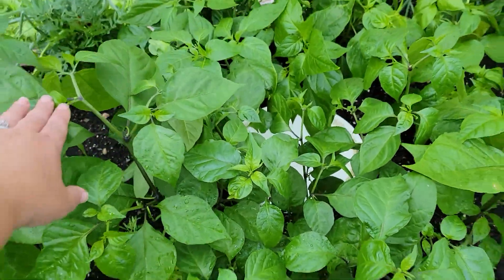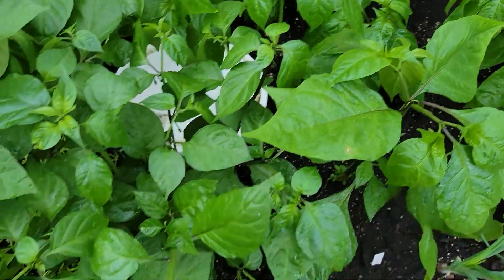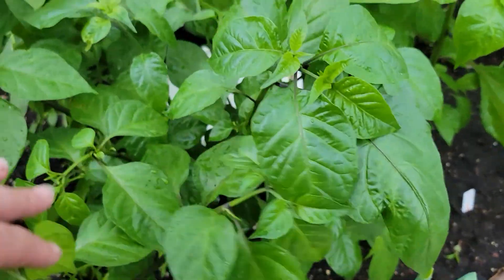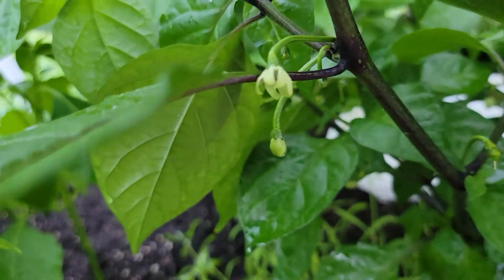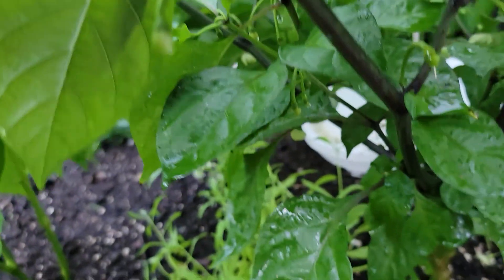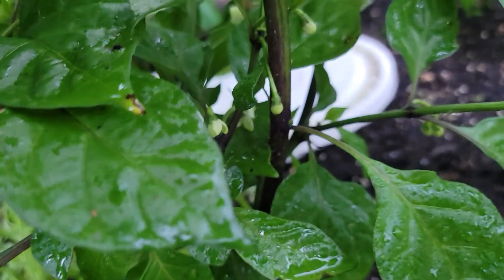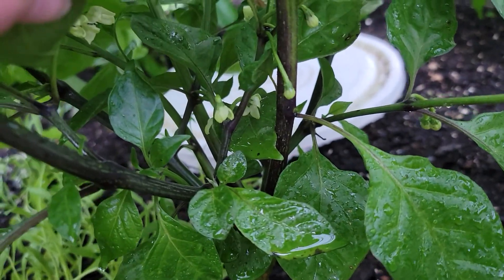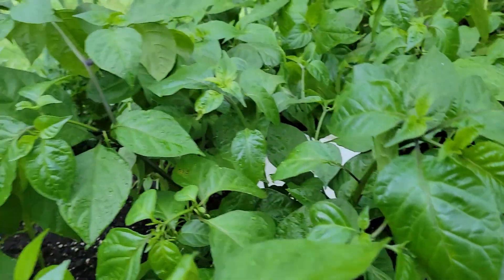This monster here, going all the way out and all the way here, is a seven pot primo. I can show you some of the buds — I don't see any real fruit yet, but a good amount of flowers, which is great.